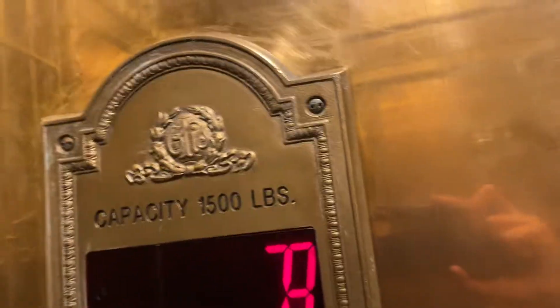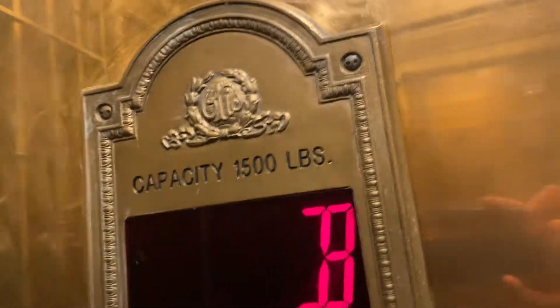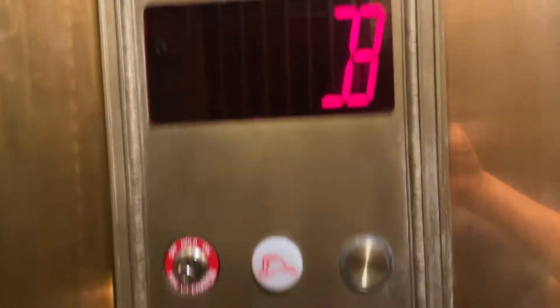This is the elevator at the historic Stanley Hotel, where we called to the basement. Here we are at the basement and this is a very nice elevator. This has also been modernized.